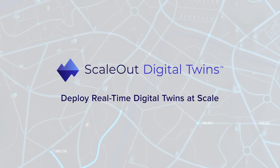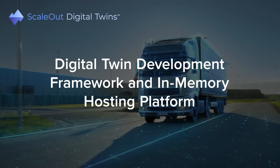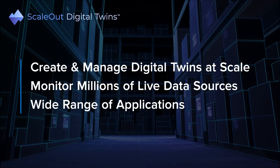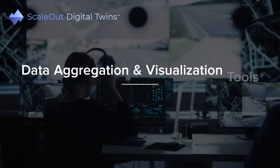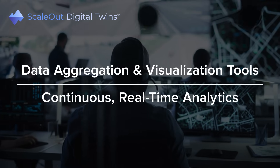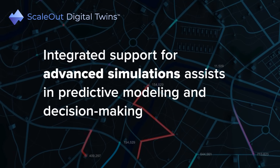ScaleOut Digital Twins is the newest addition to ScaleOut's product lineup. This digital twin development framework and in-memory hosting platform allows organizations to create and manage digital twins at scale, enabling them to monitor millions of live data sources in a wide range of applications. Combined with data aggregation and visualization tools, it helps businesses make informed, real-time decisions based on accurate data insights. Integrated support for advanced simulations assists in predictive modeling and decision-making.